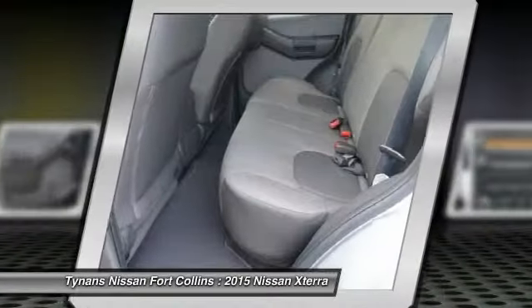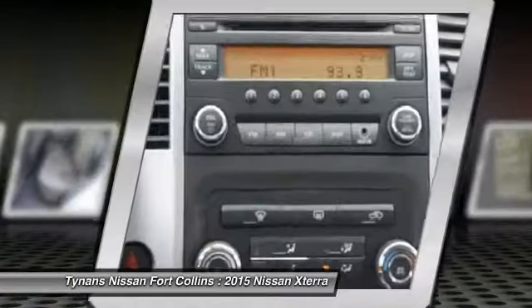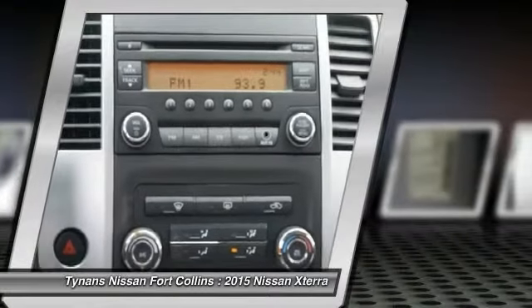Driver airbag, adjustable steering wheel, power steering, and cruise control. This beauty will make even your house keys jealous. Drive it today.